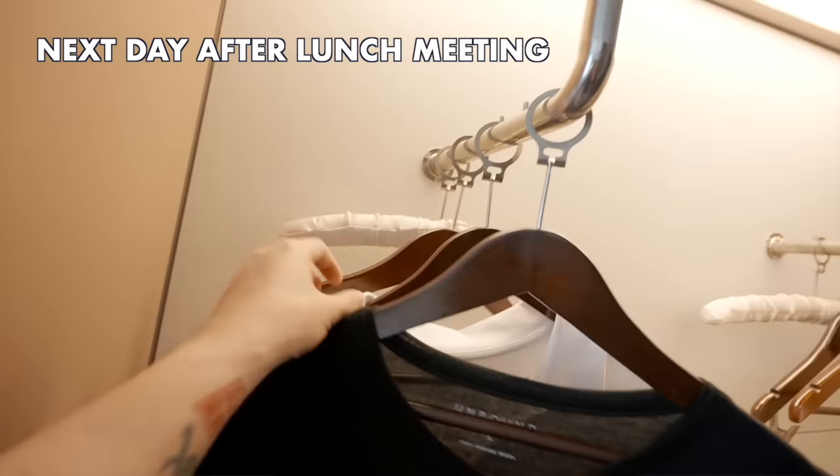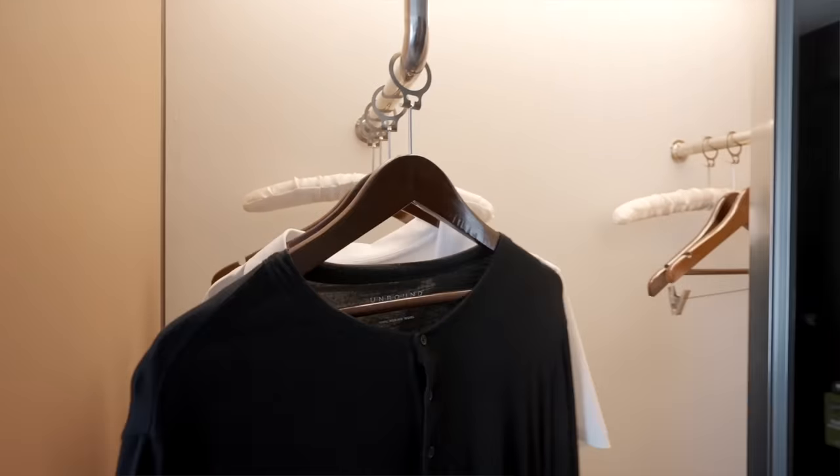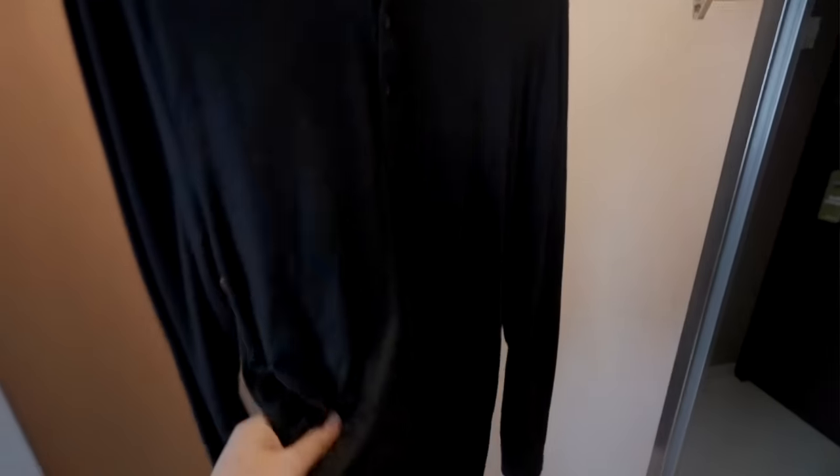We are about 14 hours after I washed and hung these up, and I can confidently say everything is completely dry. If this were cotton, I'd need at least another full 24 hours, if not more.